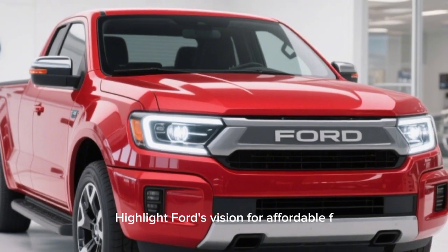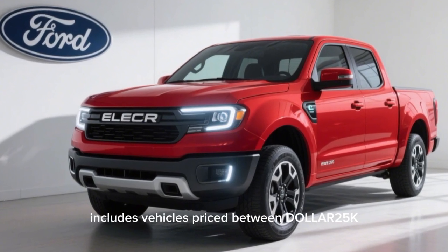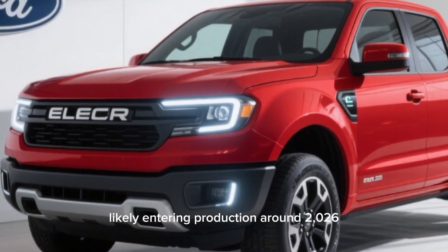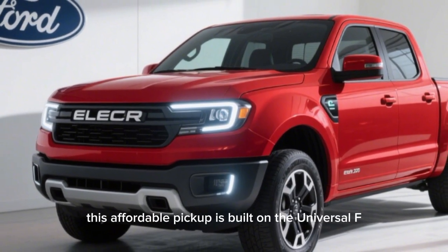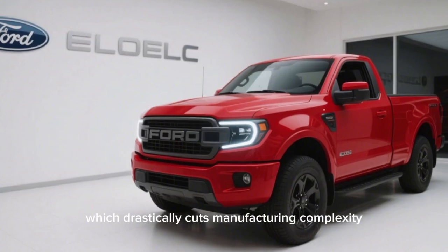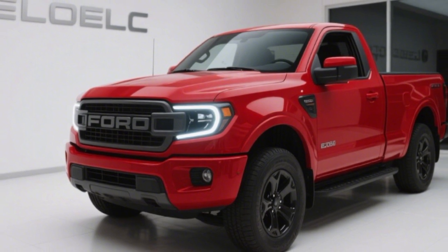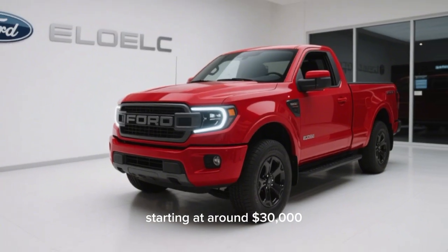Ford's vision for affordable EVs is key to wide-scale adoption. Ford's new lineup includes vehicles priced between $25,000 and $30,000, including a small pickup likely entering production around 2026–2027. This affordable pickup is built on the universal EV platform, which drastically cuts manufacturing complexity: 20% fewer parts, 15% faster assembly, and significant weight and wiring reductions. Expected to hit the market in 2027, starting at around $30,000.